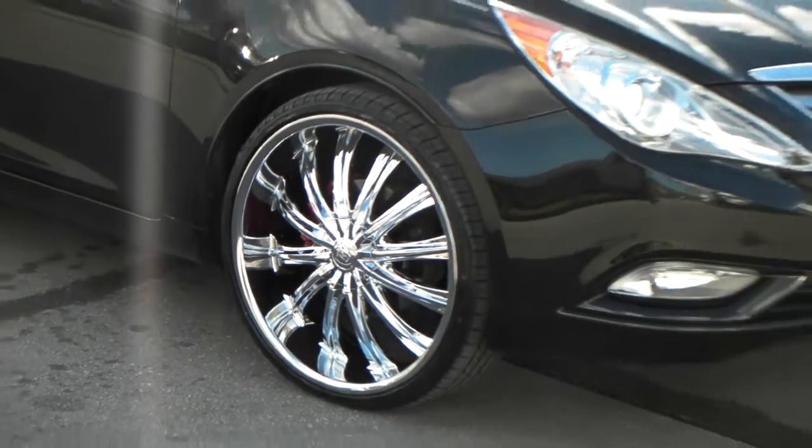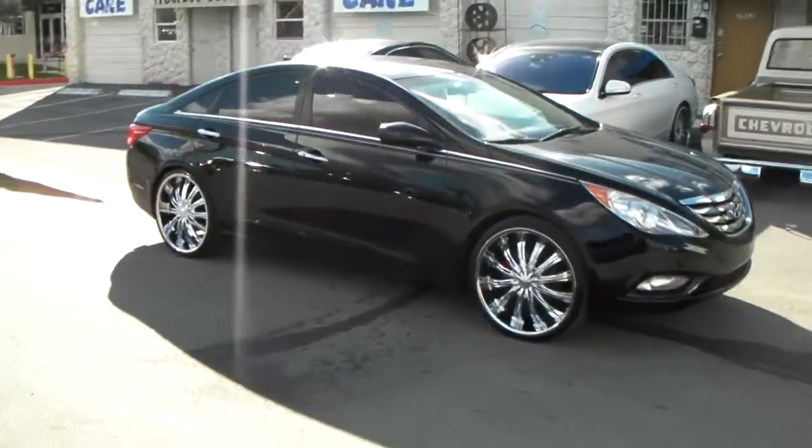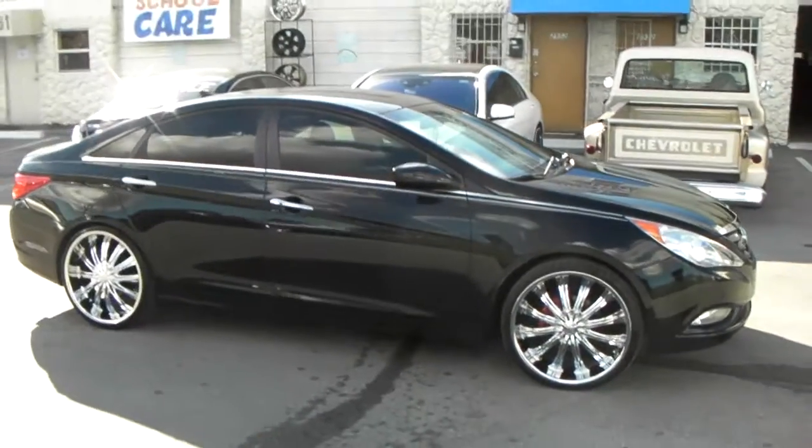Great looking wheel, came out really nice on this vehicle. It's the same thing in the back — the 22x8 with the 235/30/22.